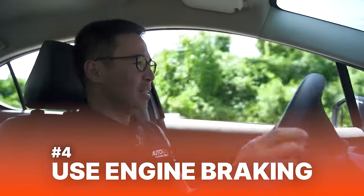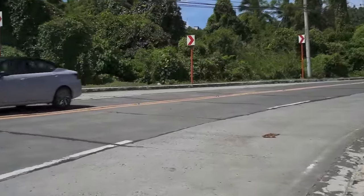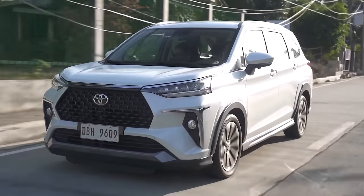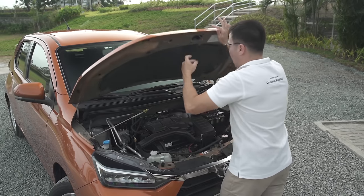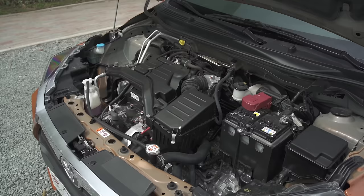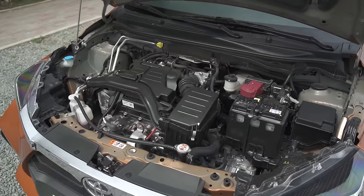Number four: use engine braking. Instead of using your brakes and idling the car, why not use gravity to keep the engine spinning? Modern cars will cut fuel while engine braking, which means that you'll get to save fuel and also brake pads and rotors. All that kinetic energy will keep the motor spinning at no additional cost. And if you're looking to save fuel, keeping that engine moving is probably for the best.